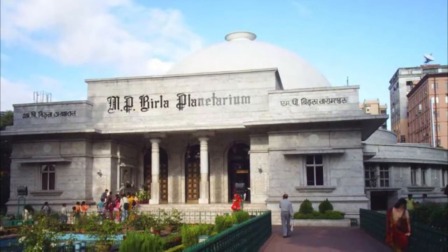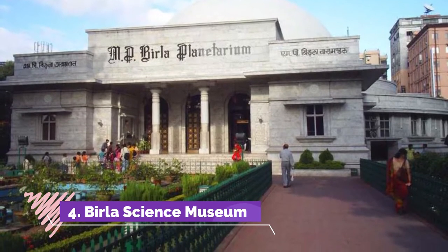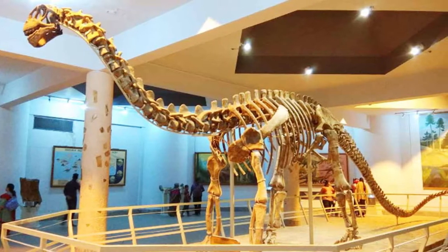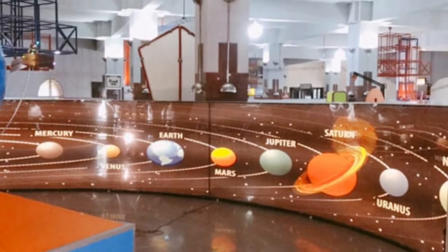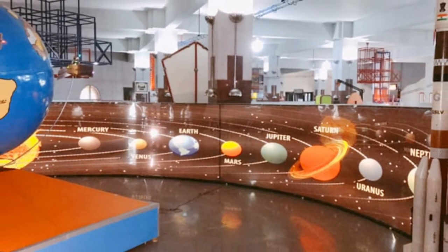Number 4: Birla Science Museum. This is a science museum located in Hyderabad. It is very famous for its science center, planetarium, dinosaurium, and art gallery. The dinosaurium contains a full exhibit of 160 million-year-old dinosaurs.